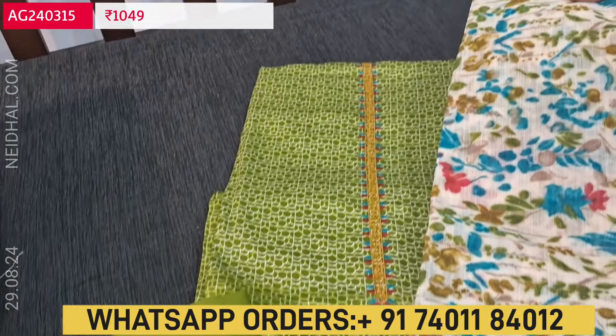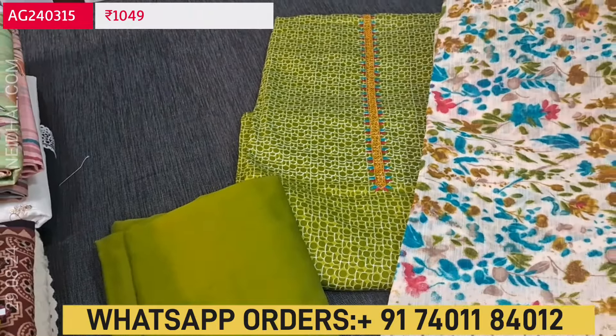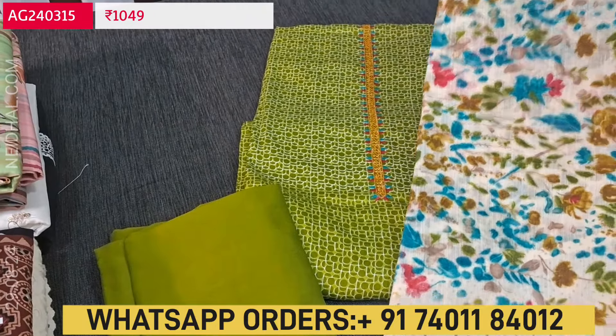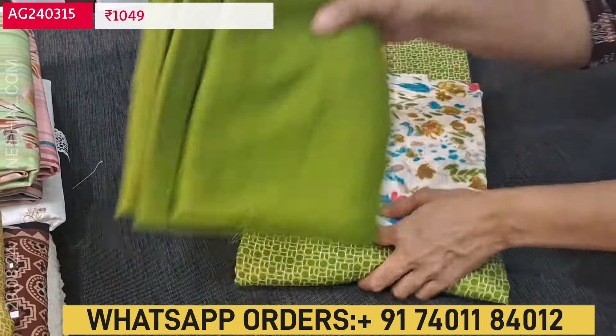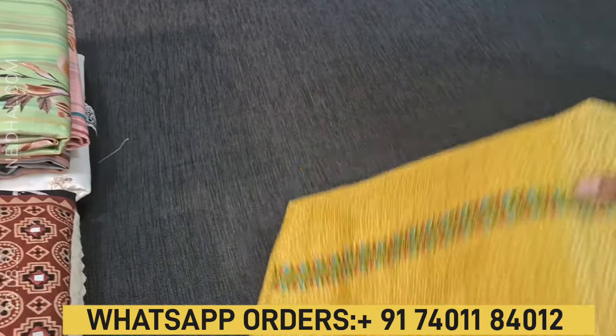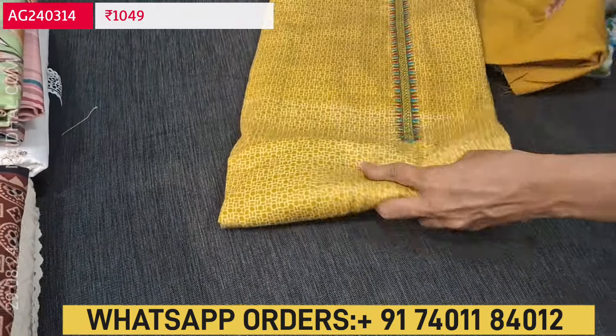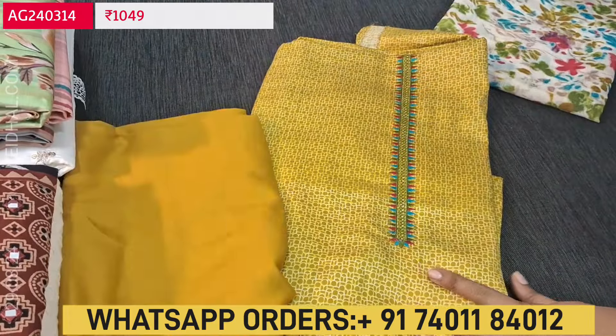The second color in the same design is mossy green, with the same multicolored printed semi linen dupatta. The top fabric is satin cotton — a premium soft cotton fabric. The third color available is mehendi yellow. These are the three colors available in this design.